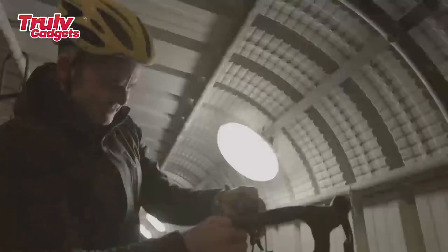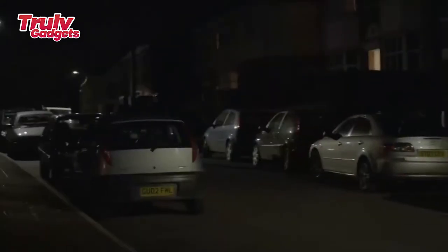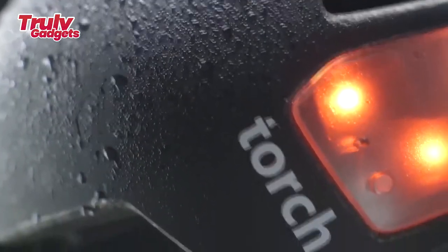The T2 lighting system is protected by shatter-proof polycarbonate lenses. The lenses not only protect the LED lights from damage but act as a diffuser, making the rider just as visible from the side as from the front or rear. The lenses also happen to be an integral part of the impact structure of the helmet's front and rear.